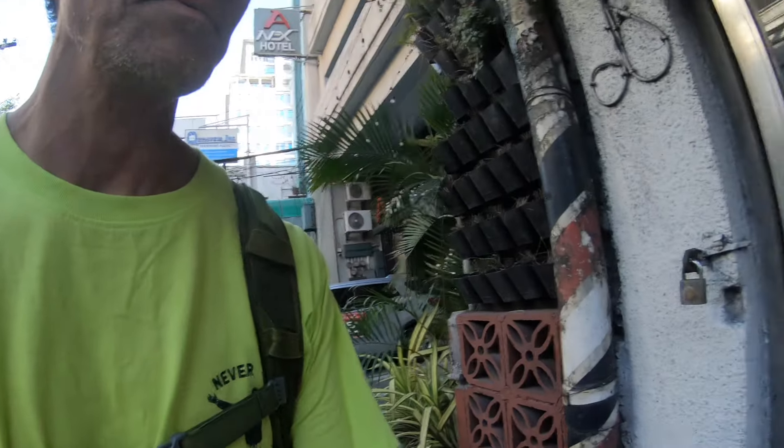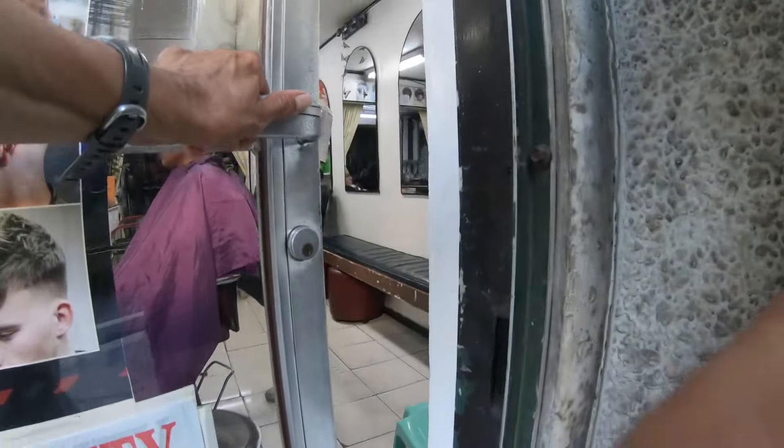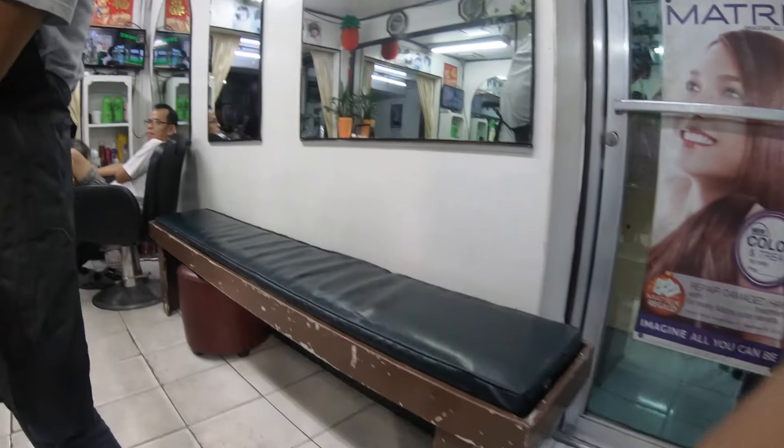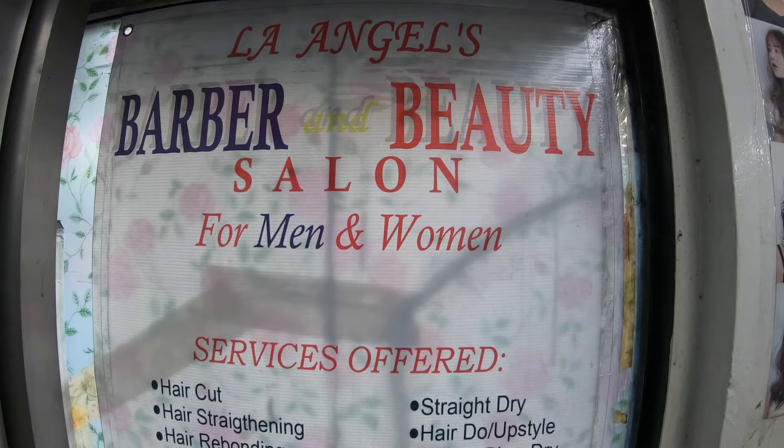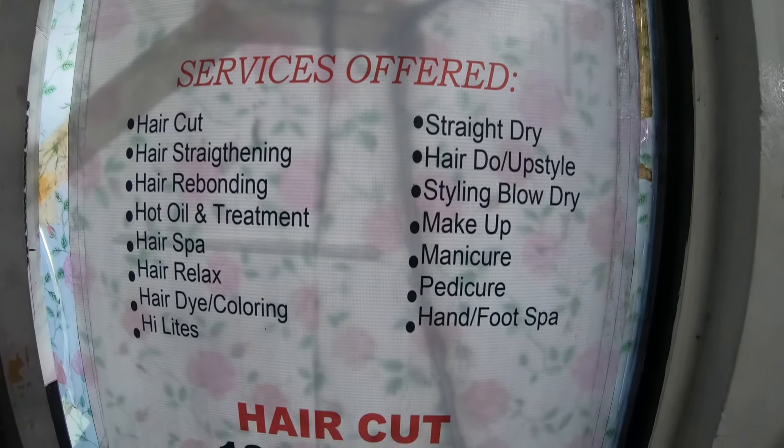I'm going to stop in and get myself a haircut. One of the things I like to do whenever in a foreign country — here's the place I'm picking, called LA Angels. So I'm going to go into this shop and get myself a haircut. This is a real Filipino haircut I'm getting today.